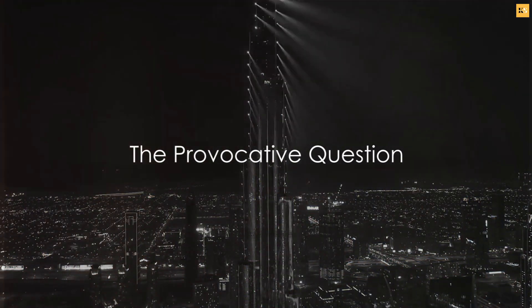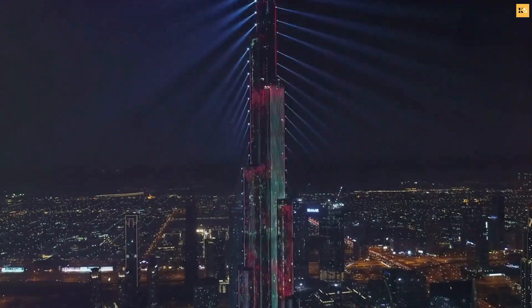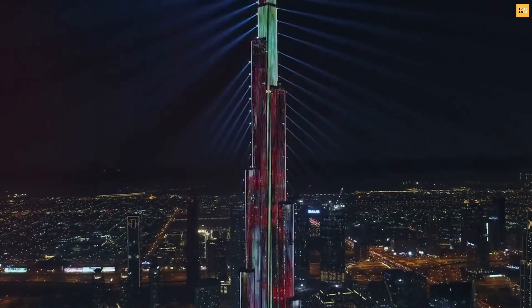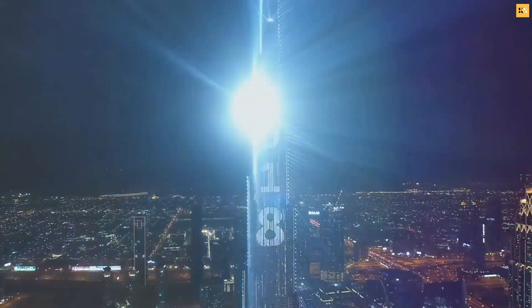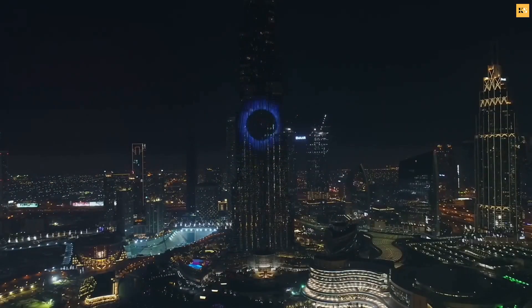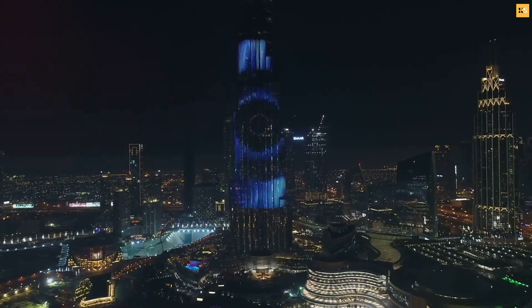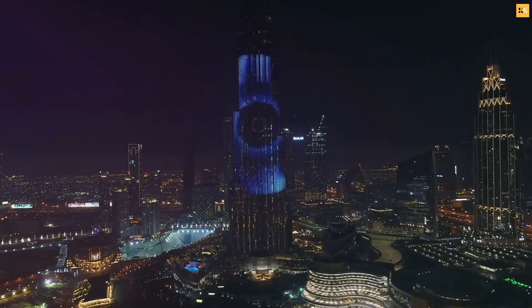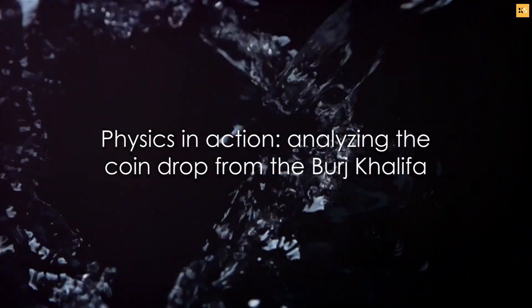Ever wondered if a coin dropped from the top of the Burj Khalifa could kill someone? That's the question we're tackling today. Imagine standing atop the towering Burj Khalifa, the world's tallest building that reaches up into the sky at a staggering 2,717 feet. Now picture a simple coin, a tiny piece of metal, being dropped from this dizzying height. What could it do as it plummets towards the ground? Let's dive into the physics behind this thought-provoking question.